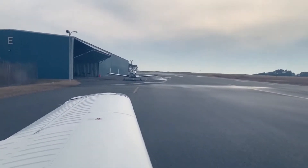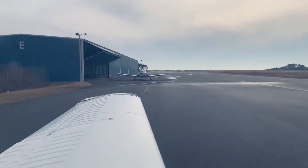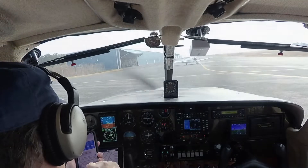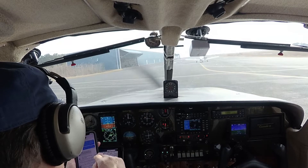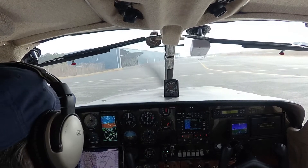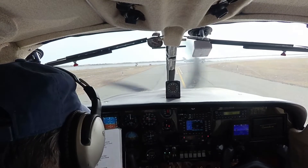All right, there's Charles. He is ready to go — well, as soon as he gets the prop turning. We're going to go ahead and taxi out. Clear to the right, clear to the left. Okay, brakes released.